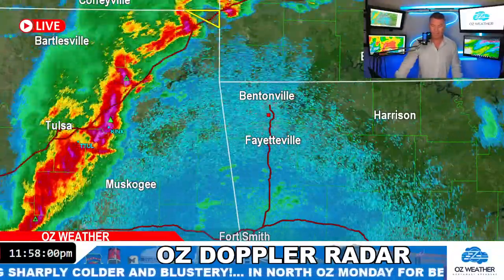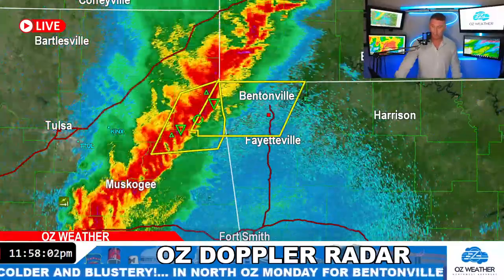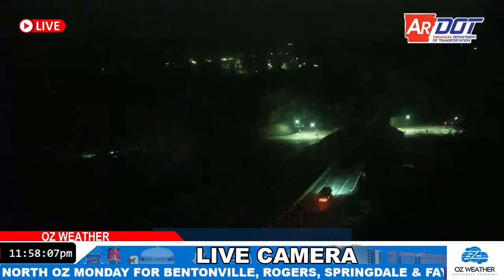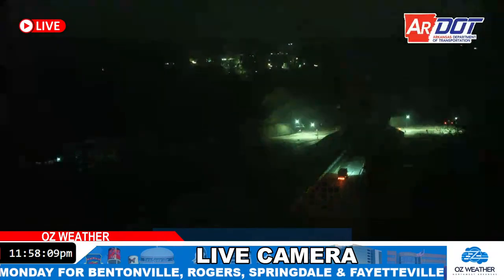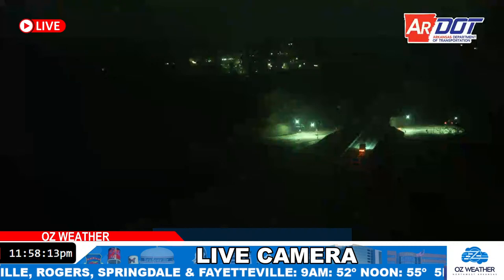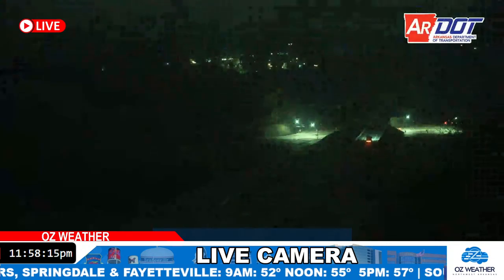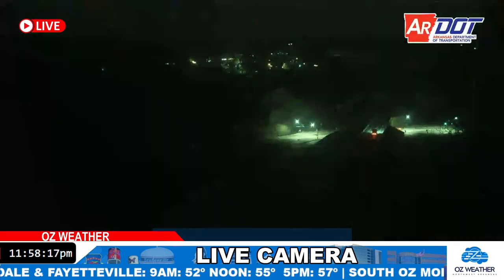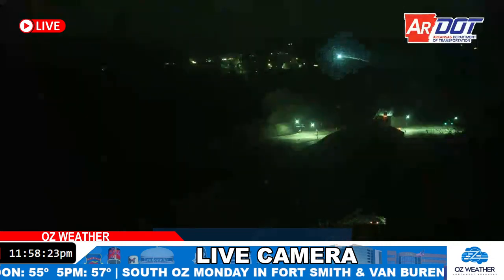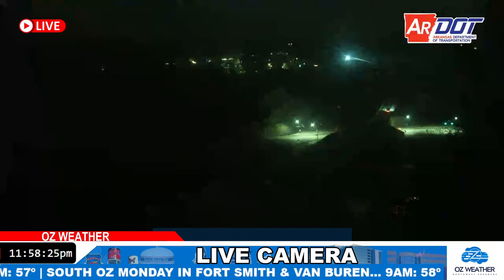Severe thunderstorm warning in effect here for northwest Arkansas. I'm going to take a look at the Bella Vista camera. This is looking towards the west from Bella Vista — actually it's the Bella Vista bypass. Bella Vista would be to the right of the screen, Bentonville to the left. Ooh, there's a lightning strike. Straight ahead would be looking out towards Gravette and Decatur, or the southwest part of Bella Vista.